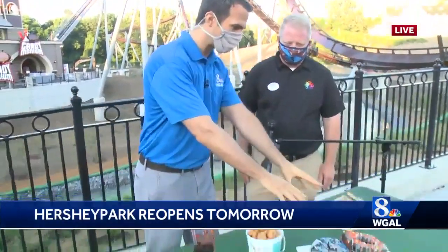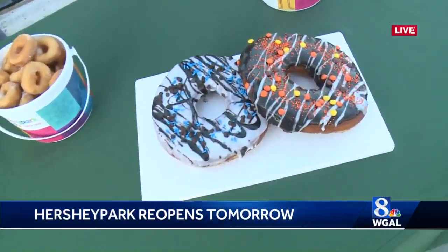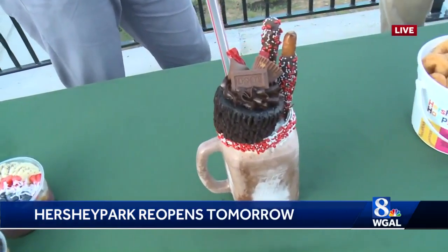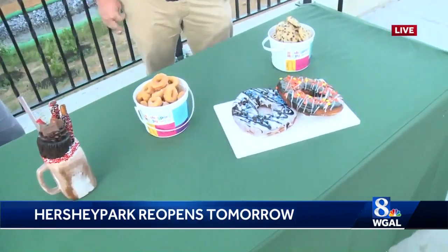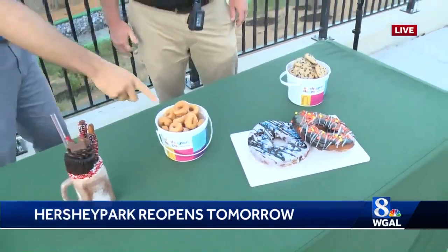This isn't like a Honey, I Shrunk the Kids thing — this is an actual giant donut, a king-sized donut. We have our flagship king-sized shakes featuring Candemonium, the brand-new coaster that we opened here in 2020. We brought a new offering with the king-sized donut available in our cookie donut shop, where we're also making fresh-baked chocolate chip cookies as well.